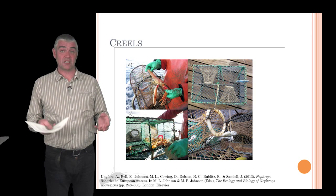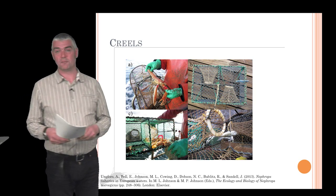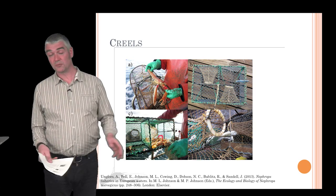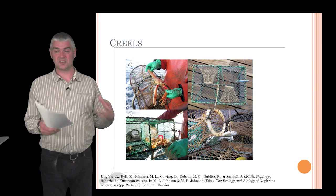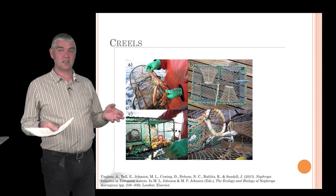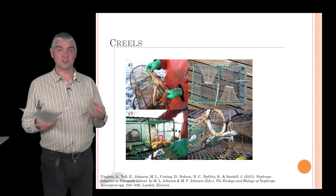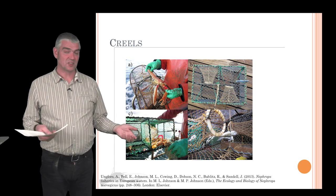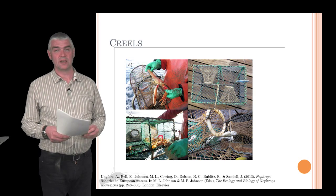The other way of catching Nephrops is to use baited traps called creels. These traps are placed on the seabed with bait such as fish racks, and are left for one to three days. Nephrops are attracted to the bait and crawl in through funnels, becoming stuck inside until the fisherman hauls the pot to the surface. The advantage of this method is that animals are still in good condition when brought to the surface, and undersized or non-target animals can be returned to the water alive. We think the discard survival rate for animals caught in creels is much higher than for those caught by trawl.